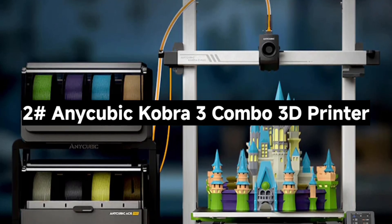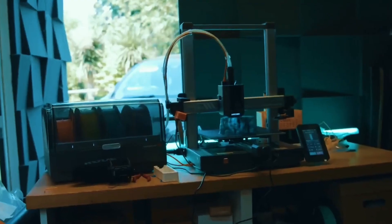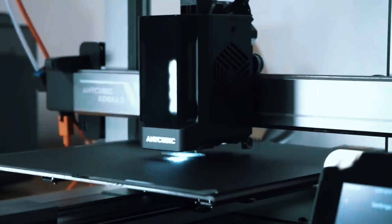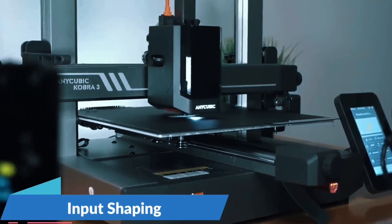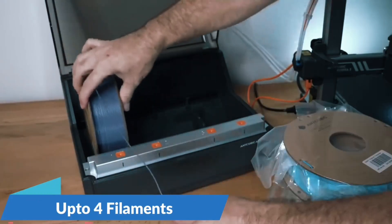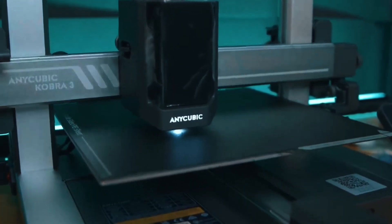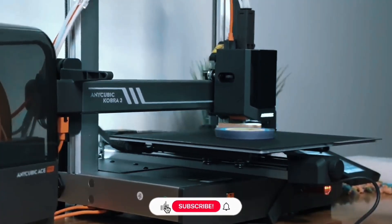Number 2: The AnyCubic Kobra 3 Combo 3D Printer — next-level speed, color, and smarts. With one ACE Pro, print in four colors. Add a second ACE Pro and the upcoming 8-color hub, and you're printing rainbows — a total game-changer for hobbyists who want vibrant, dynamic models. The ACE Pro auto-loads, unloads, and keeps filaments dry with 55°C heating, ensuring reliable, clean prints every time. This printer rockets up to 600mm/s with 20,000mm/s² acceleration — recommended speed is 300mm/s, still incredibly fast. Print a standard benchy in just over 11 minutes.